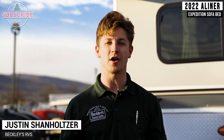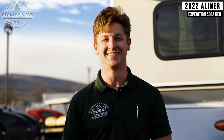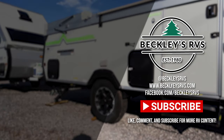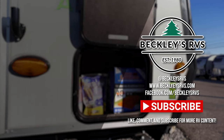We hope you enjoyed our quick tour of the A-Liner Expedition. Again, my name is Justin at Beckley's RVs. If you enjoyed our video, be sure to subscribe so you can look forward to additional content. Give us a thumbs up and comment down below what your favorite part was. For more information on this unit, visit our website — links in the description — or give us a call and visit us today. We'd love to be your RV dealer. Welcome to the family.